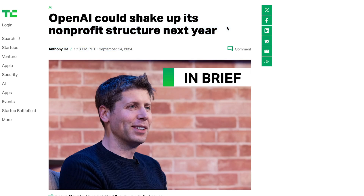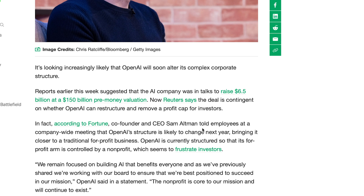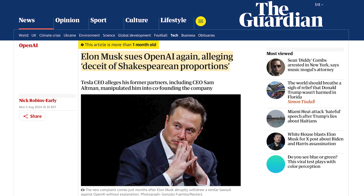One more thing regarding OpenAI: they've been discussing potentially changing to a completely for-profit company as early as next year. According to Fortune, co-founder and CEO Sam Altman told employees at a company-wide meeting that OpenAI's structure is likely to change next year, bringing it closer to a traditional for-profit business. OpenAI is currently structured so that its for-profit arm is controlled by a non-profit, which seems to frustrate investors. OpenAI said in a statement: 'We remain focused on building AI that benefits everyone, and we're working with our board to ensure we're best positioned to succeed in our mission. The non-profit is core to our mission and will continue to exist.' OpenAI really used to be a non-profit that's turned into a kind of mix between for-profit and non-profit, and now seems to be seriously considering fully embracing the for-profit structure.